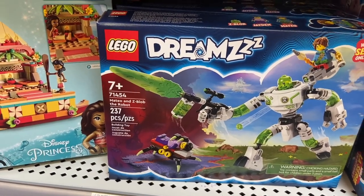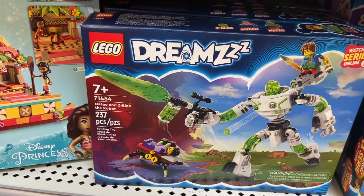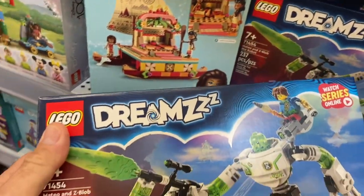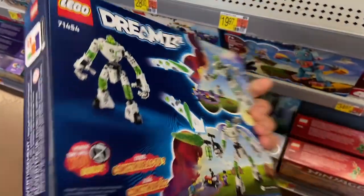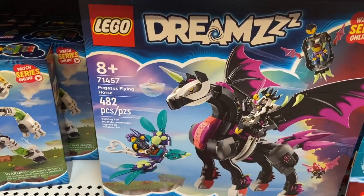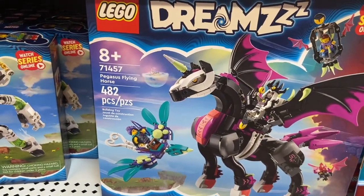Another set down here — this is 237 pieces. This is Mateo and the Z Blob the Robot. Check it out, pretty cool looking robot. Here's the back right there. Then we're going to move over to this side — this is the Pegasus Flying Horse, 482 pieces for $49.97.